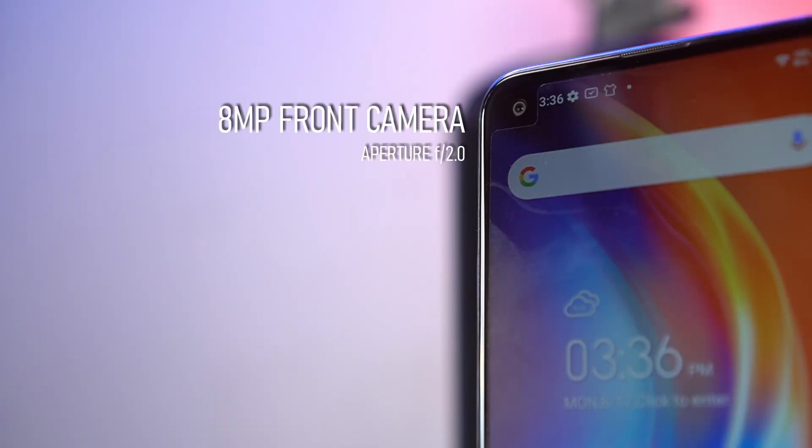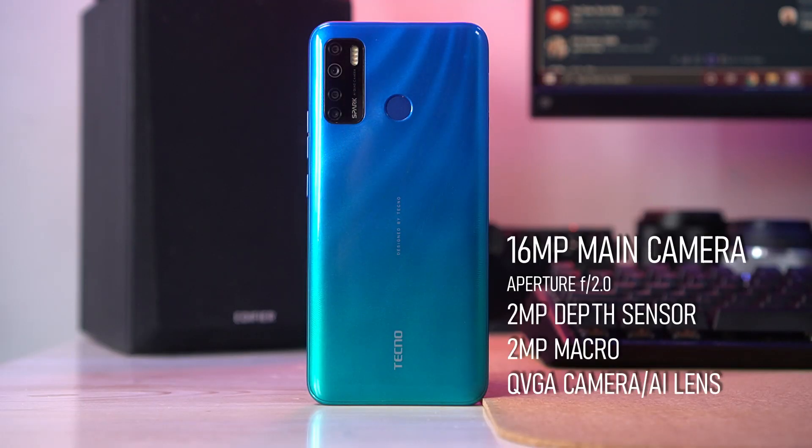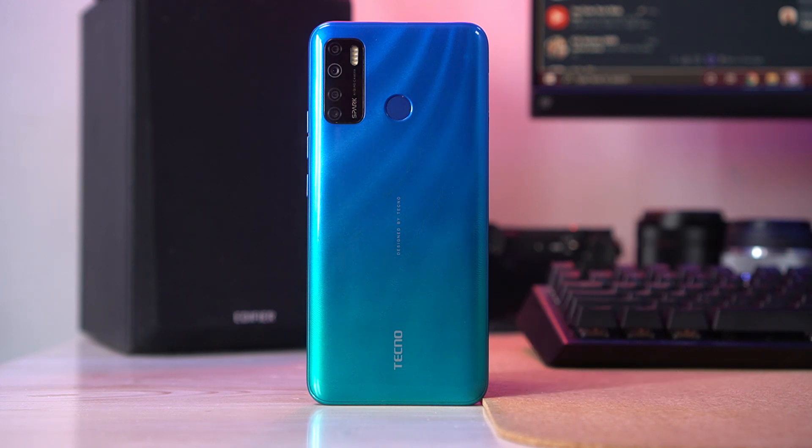Now let's talk about the cameras. You have five on the Spark 5 Pro. You have an 8 megapixel selfie camera housed in that dot-in display at an aperture of f/2.0, and you can record video at 1080p 30fps. For the cameras on the back, you have a 16 megapixel main shooter at f/1.8, a 2 megapixel depth sensor, a 2MP macro camera, and a QVGA camera — so it doesn't have as many shooting options as I would have wanted, but here are a couple of sample photos.